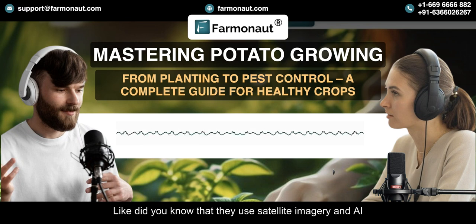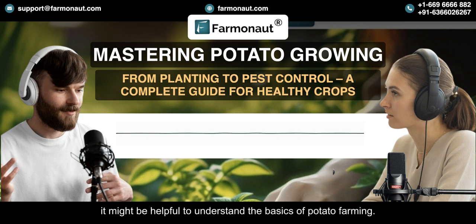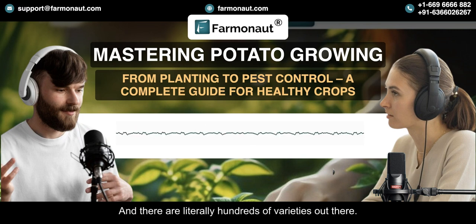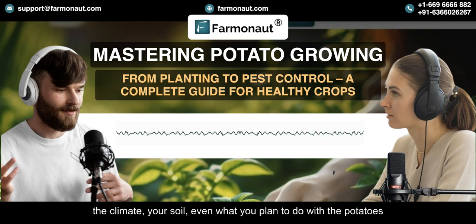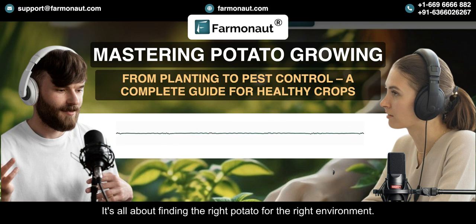Did you know they use satellite imagery and AI to help farmers? But before we jump into the high-tech stuff, it might be helpful to understand the basics of potato farming. Imagine you're a potato farmer — the first thing you need to figure out is what kind of potatoes to grow. There are literally hundreds of varieties out there. Some are better for baking, others for frying, like French fries, and there are varieties specifically for processing into chips or starch. You've got to consider things like the growing season, the climate, your soil, and even what you plan to do with the potatoes once you've harvested them. Like russet Burbank potatoes — those are the classic baking potatoes, great for French fries — but they might not grow well everywhere. It's all about finding the right potato for the right environment.